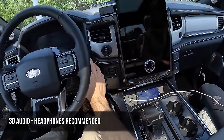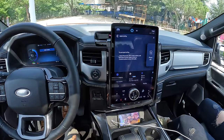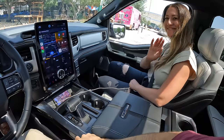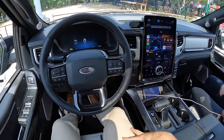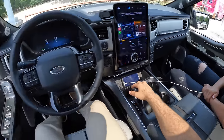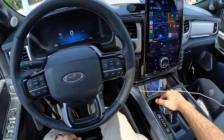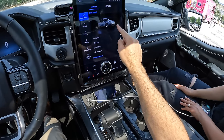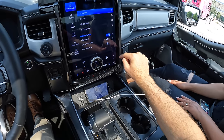All right, let's fire it up. We are joined by my wife Christina, who is going to be joining us for this drive review—she also got the full briefing on the F-150 Lightning. We are going to start out in normal drive mode with one-pedal drive activated for now, and we'll also turn on the propulsion sound.